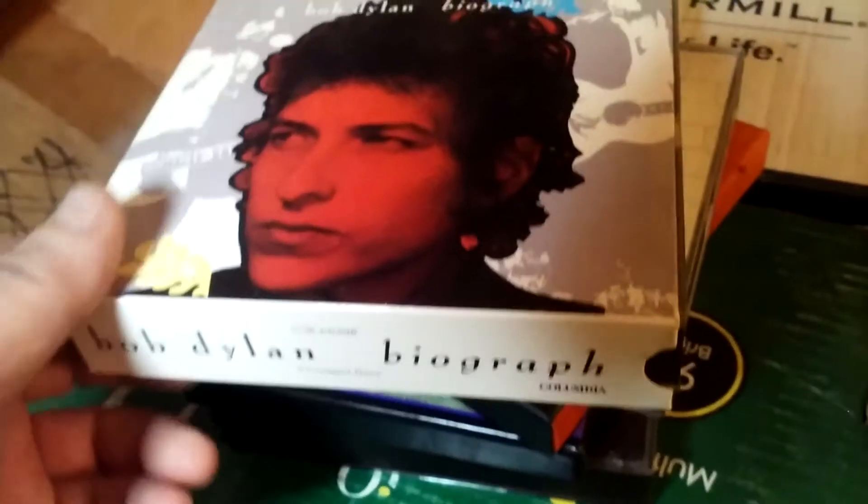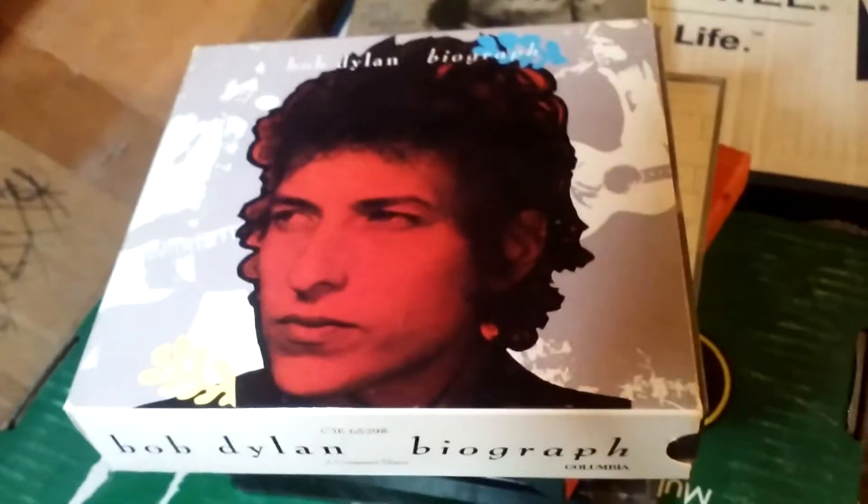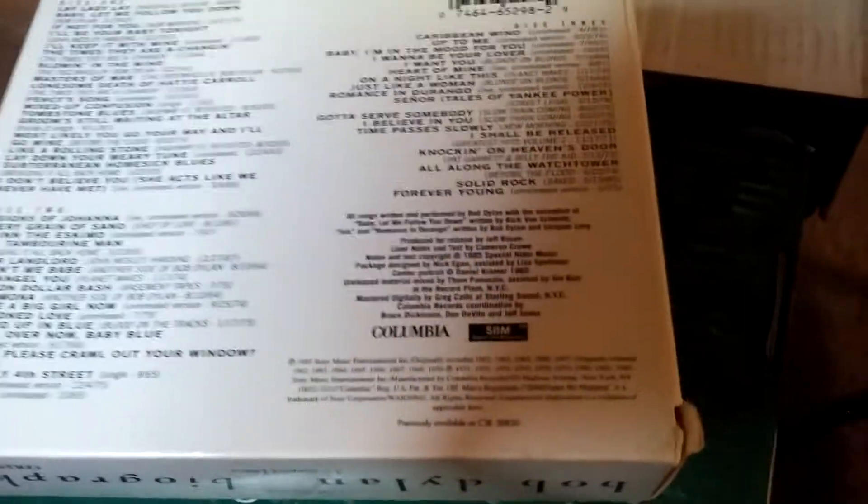And some Bob Dylan box sets — I have a bunch of the Bootleg Series versions scattered across the spinner rack so they would fit. This is Biograph, which was the first box set of his — it had mostly a collection of greatest hits plus various hard-to-get songs. I mainly wanted it for 'Can You Please Crawl Out Your Window,' which was a single that wasn't successful in the 60s and isn't on many albums. And here's the Bootleg Series Volumes 1 through 3 — one of his great albums as far as I'm concerned, especially the first disc which has a lot of his early unreleased stuff.